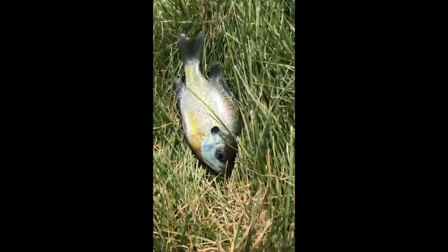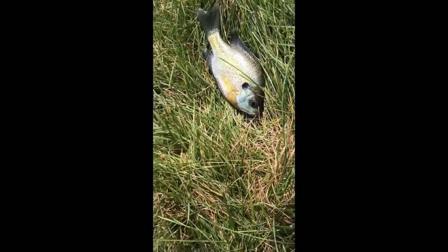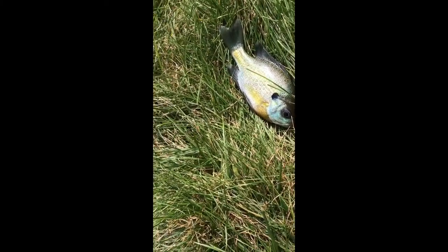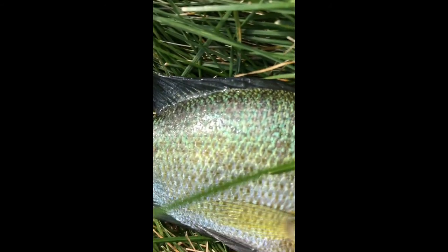Alright guys, I just got a bluegill, and me and Max doubled up — but I didn't get a video. I just caught another one, and it's a beauty. I'm about to catch another one.